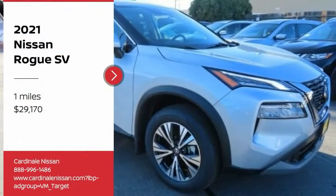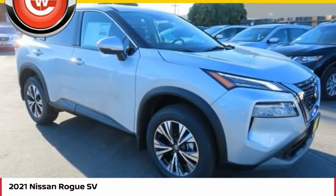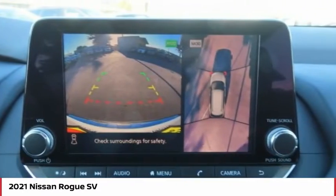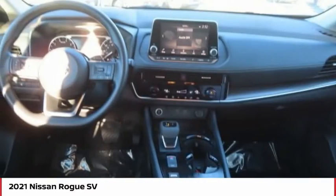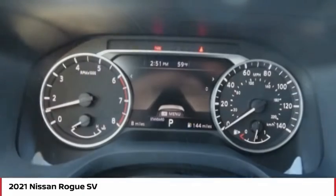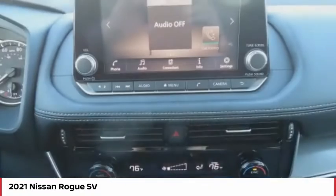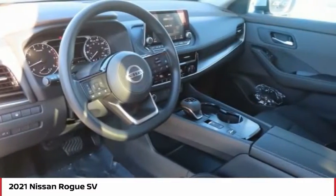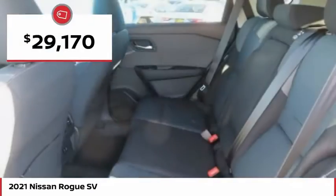Looking for the right vehicle? Check out the 2021 Rogue. The stylish Rogue gets 27 miles per gallon and still boasts nearly 58 cubic feet of cargo space. With a 5-star side impact safety rating and confident handling, the Rogue is more than you expect and everything you deserve, and is priced below $30,000.